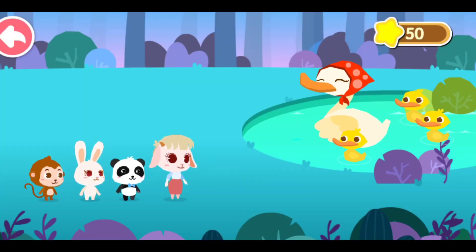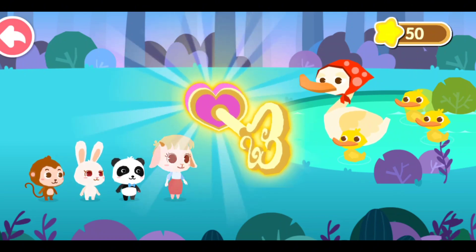Apakah kamu sedang mencari sesuatu? Kami sedang mencari kunci peti harta karun! Aku punya satu di sini! Ambilah! Terima kasih!